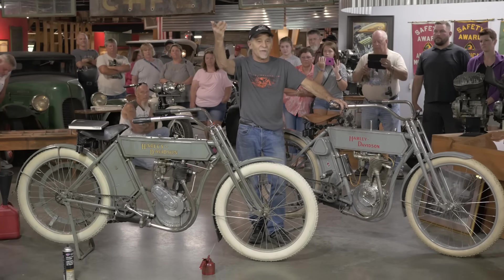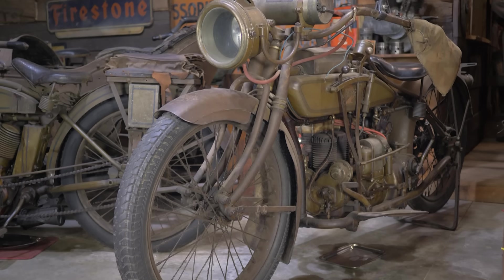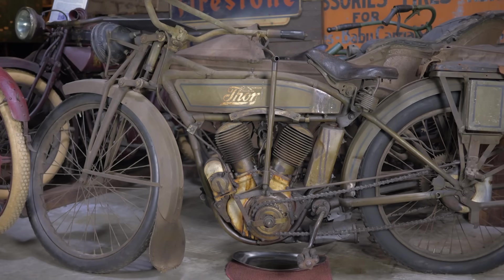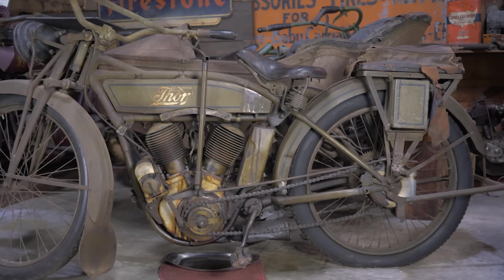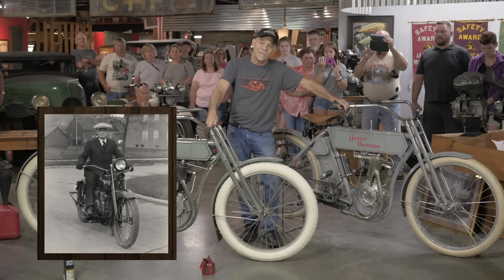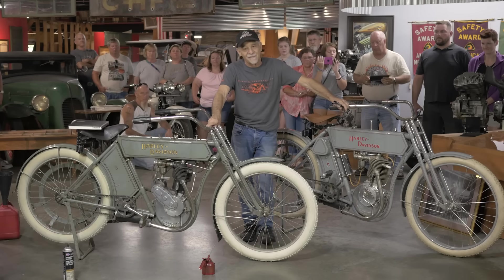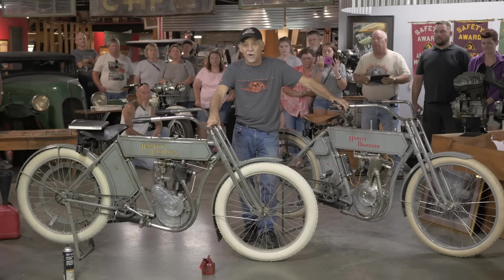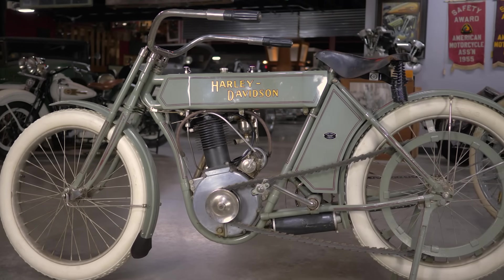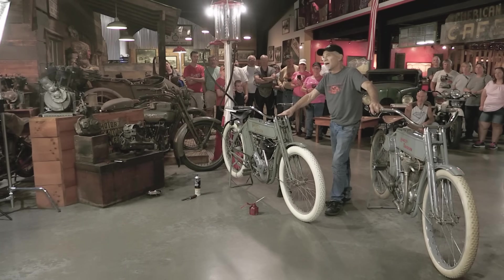The gallery in front of me includes the inventor of the Indian's personal bike, Will Henderson's personal Henderson, and William Ottaway — who developed the Thor and later went on to make Harley Davidson famous — his personal Thor motorcycle. But the bike we're starting today, hopefully, is this motorcycle right here: a 1909 Harley Davidson single cylinder, uniquely and entirely built as a one-off motorcycle.